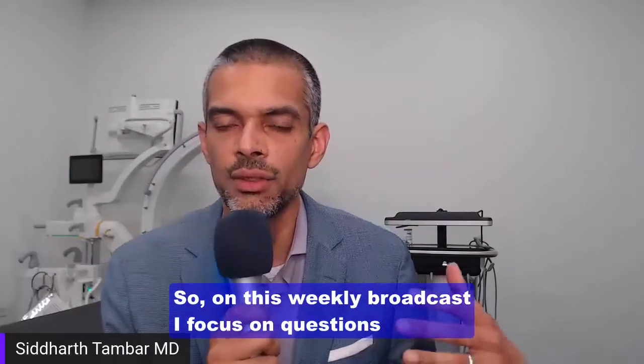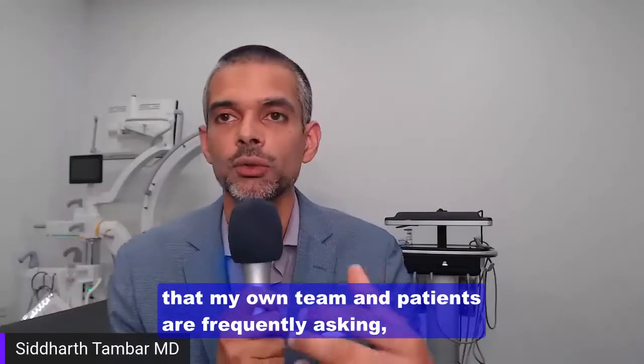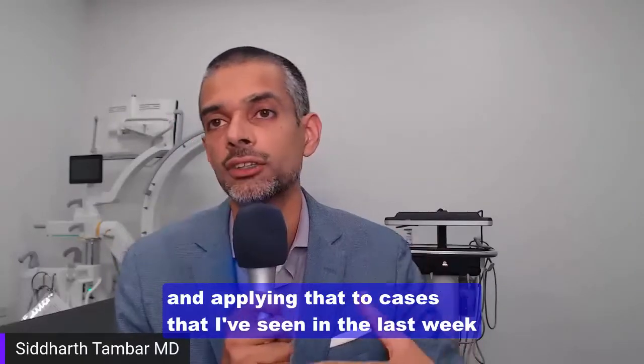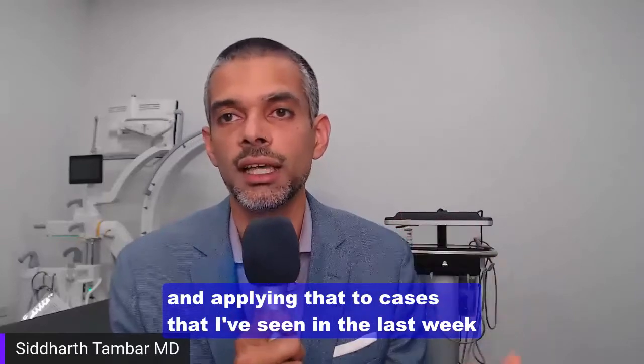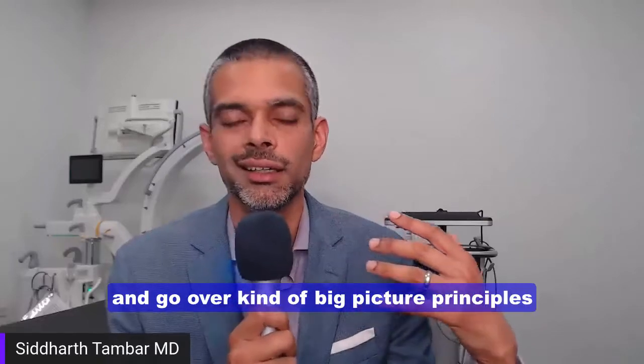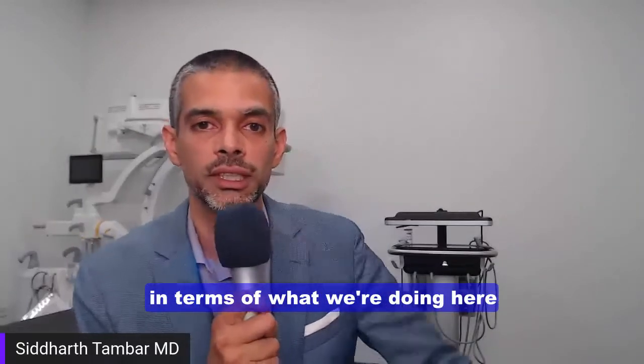On this weekly broadcast, I focus on questions that my own team and patients are frequently asking from the past week, and applying that to cases that I've seen in the last week to give some perspective, and go over big picture principles in terms of what we're doing here at Chicago Arthritis and Regenerative Medicine.